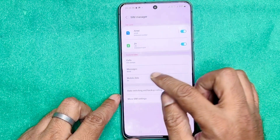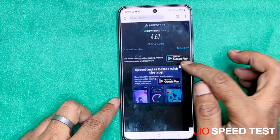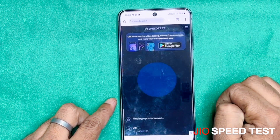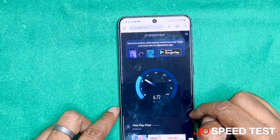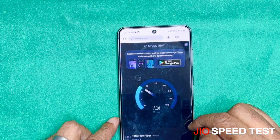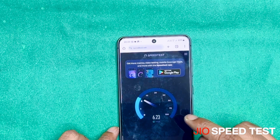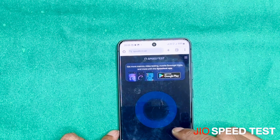Now let's test the Jio network. Jio is selected — click on test again. Connecting. Jio gives 6-7 mbps speed. This is the speed comparison we've shown: BSNL and all the networks tested.